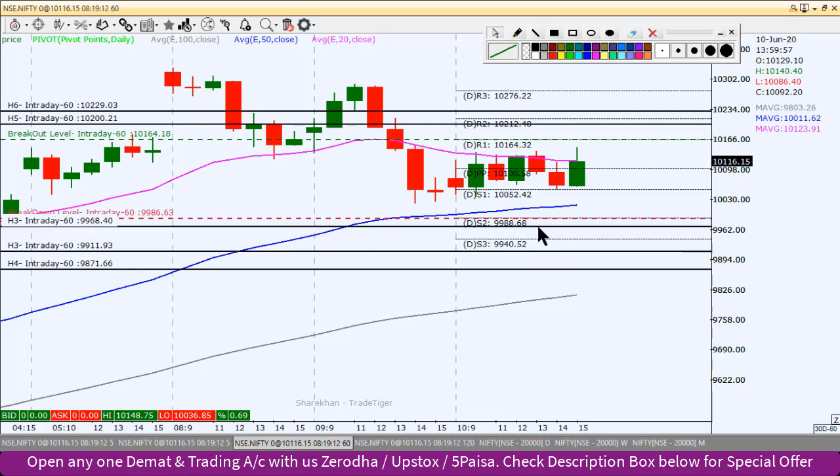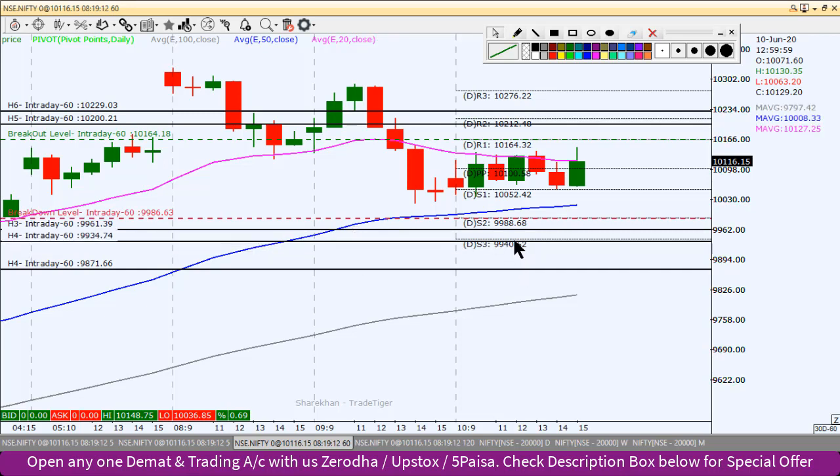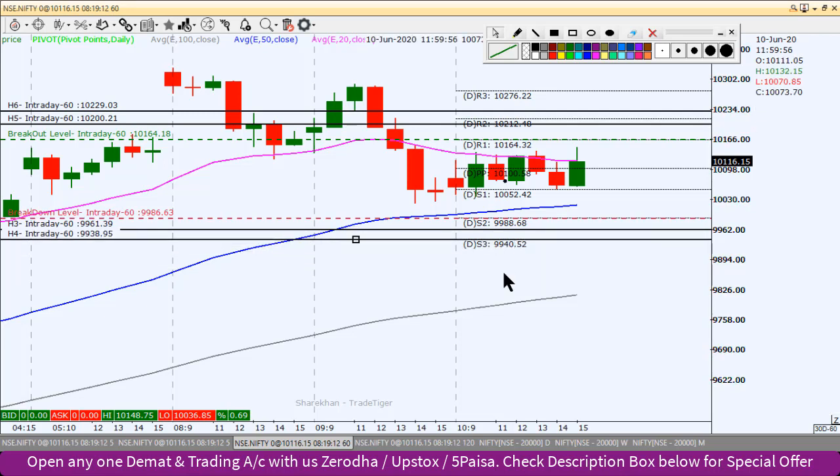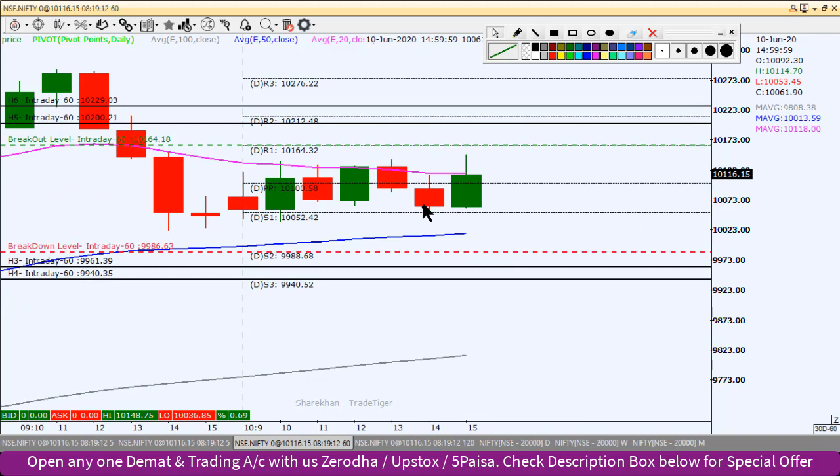If we break the pivot point level down, we will get a short position entry. The first target is 9,960. This is the second target at the pivot point level. So if you want to follow this video analysis, keep these levels in mind. Thank you very much and happy trading.